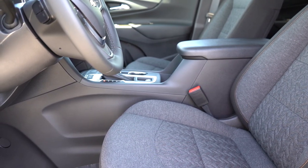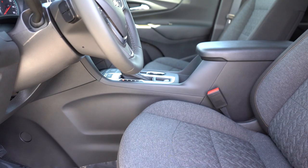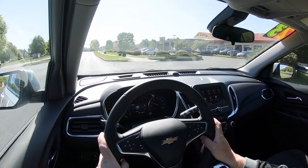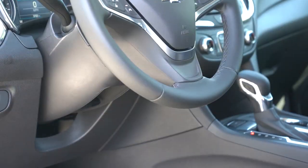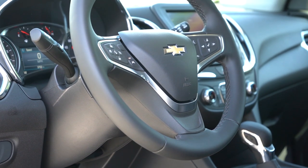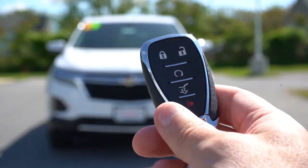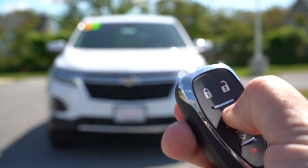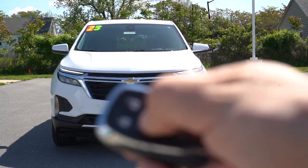Seating comfort has been great on my short test drive, partly because the seats are power adjustable and the power lumbar is very adjustable — not all power lumbars are built equally, and this one is genuinely comfortable. The steering wheel is tilt and telescoping, leather-wrapped on the RS and Premier and optional on the LT, and heated on the Premier. The key fob features the Chevy bowtie logo on one side; flip it over for lock, unlock, rear hatch release, and a circular remote start button.